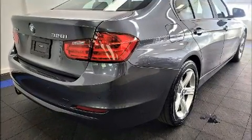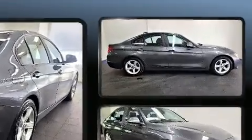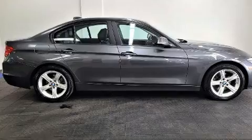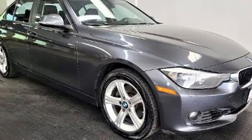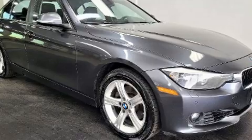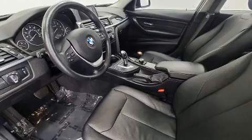A wealth of standard features mean that you no longer have to sacrifice, like all-wheel drive, leather upholstery, automatic dimming door mirrors, heated door mirrors, and more. For drivers who enjoy the natural environment, a power moonroof allows an infusion of fresh air.